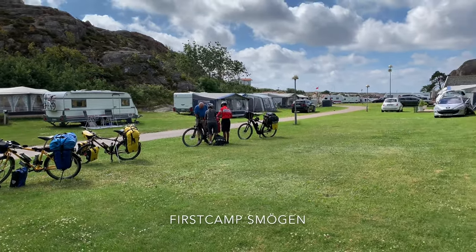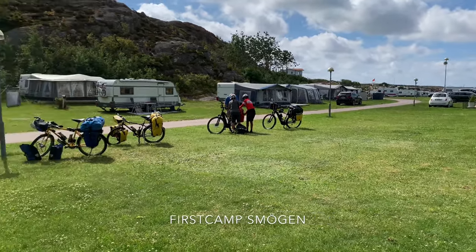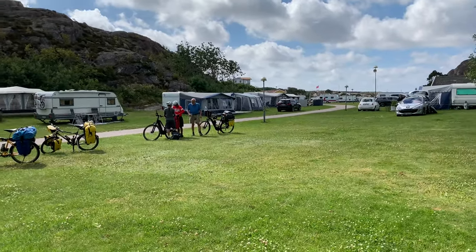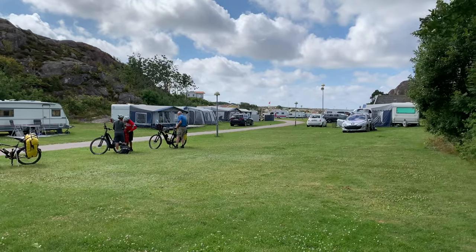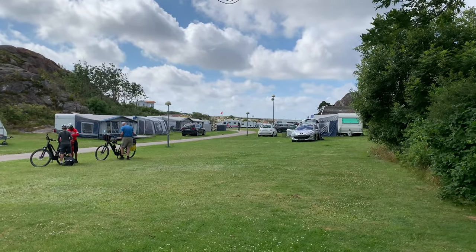Good morning. Today is the 7th of July 2021. We've just been camping here, packed away, and parked the cars away. We're going to have a short cycle tour around this part of Sweden. His parents are joining us on their electric touring bikes — that'll be good. We'll go and explore around and head to a town called Fjällbacka today.